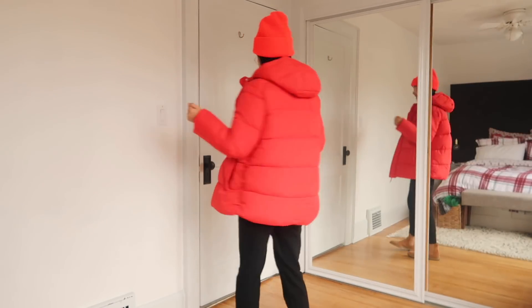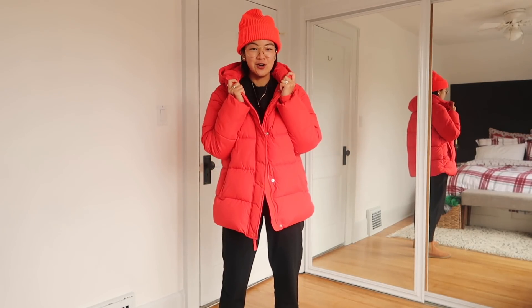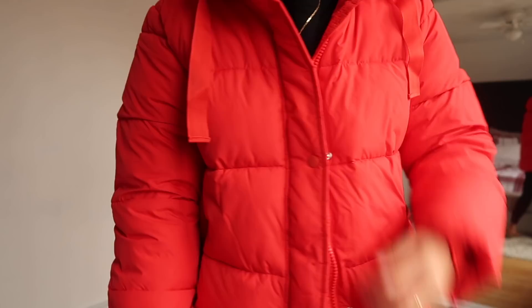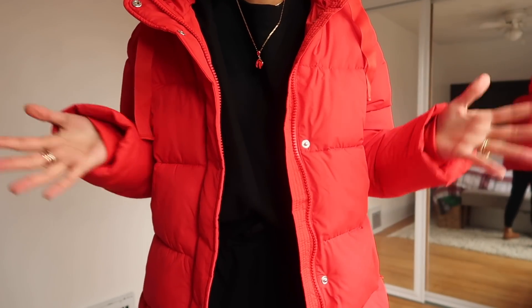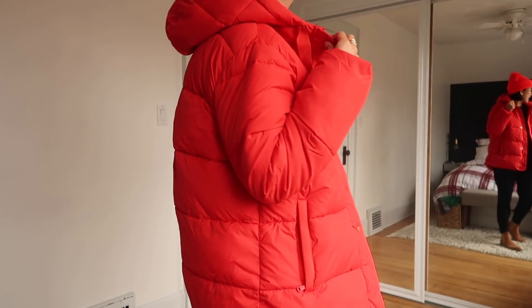Gift number one is the upcycled puffer. Gap has created an upcycled puffer that reuses 40 discarded plastic bottles. This is part of Gap for Good, their initiative to start using more sustainable practices in their business. And I got to say this jacket is also just a great shape and very cozy and great for cold weather. I chose the bright red one — I know it's a little bit surprising, but I am going for a little bit more color this season.